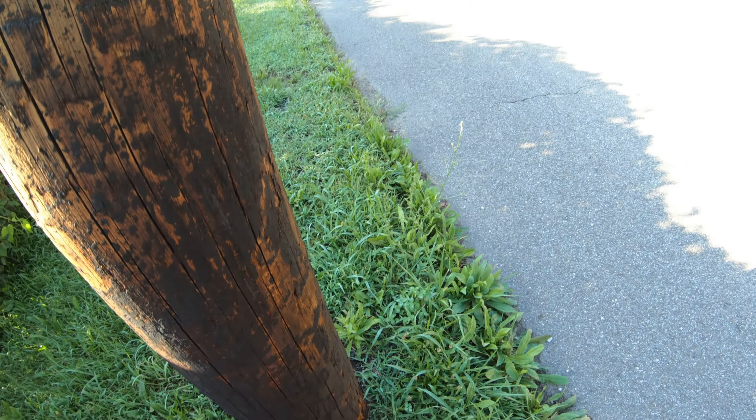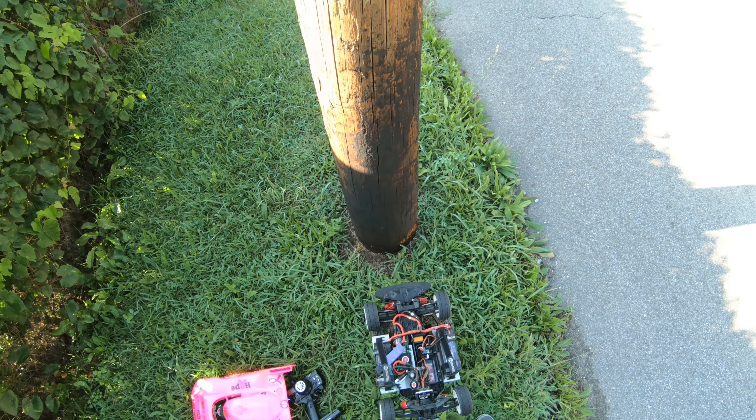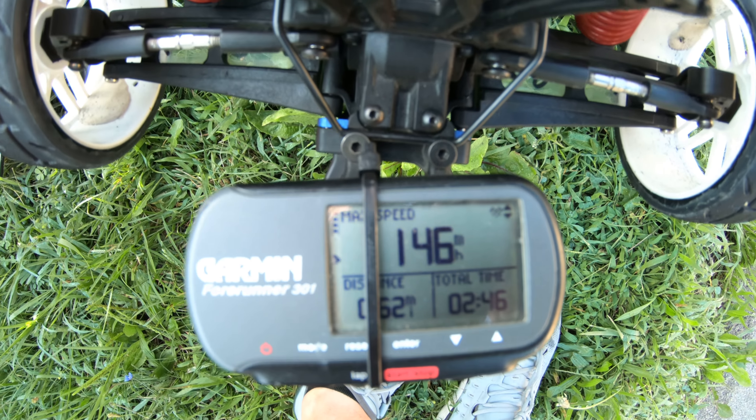If she didn't blow, that's a plus. On the motor right there — DLS. 146 on the first run.